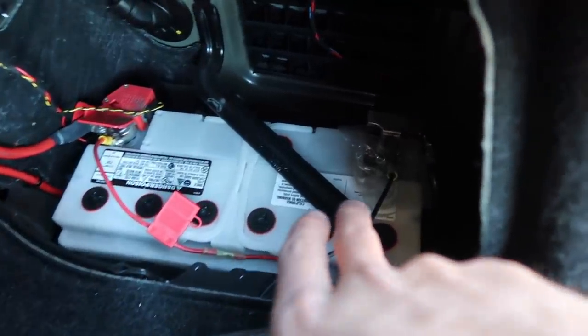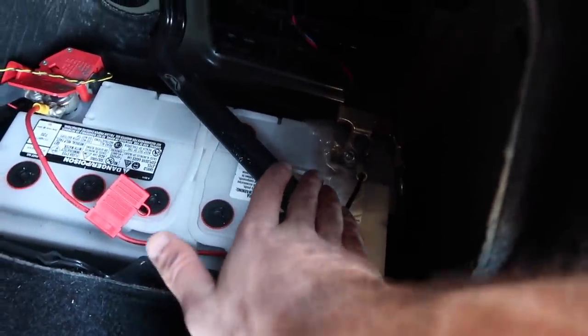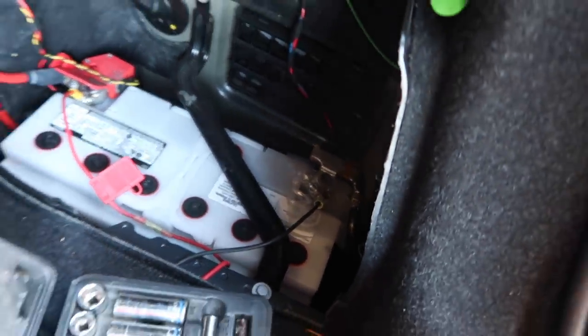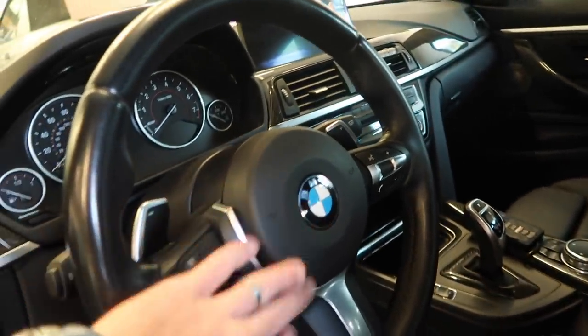I've never actually uninstalled an F30, F32, F80, or F82 steering wheel before, so let's go ahead and uninstall the airbag and then the steering wheel. Before we do any of that, remember to disconnect the battery — safety first, you do not want this airbag blowing in your face. I disconnected the negative terminal. I also put something in between the terminals, so the car should be 100% off.